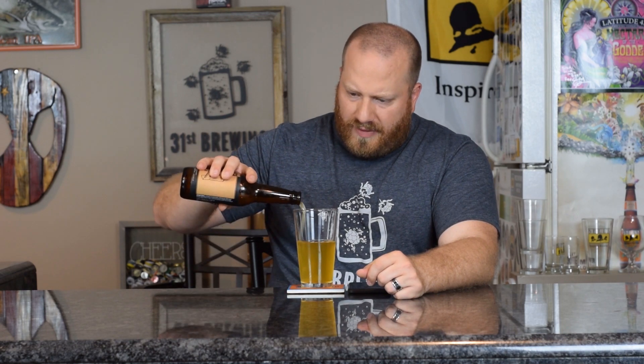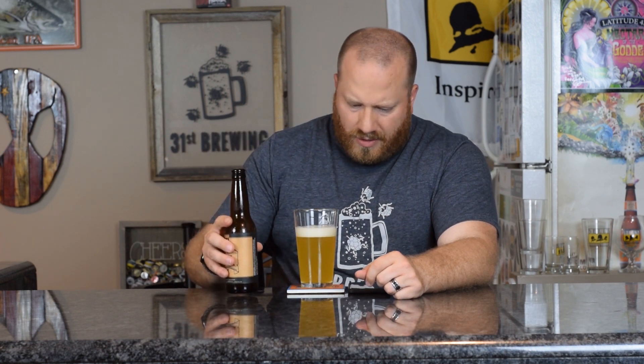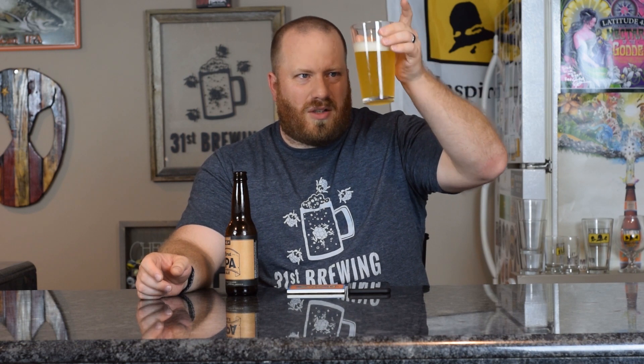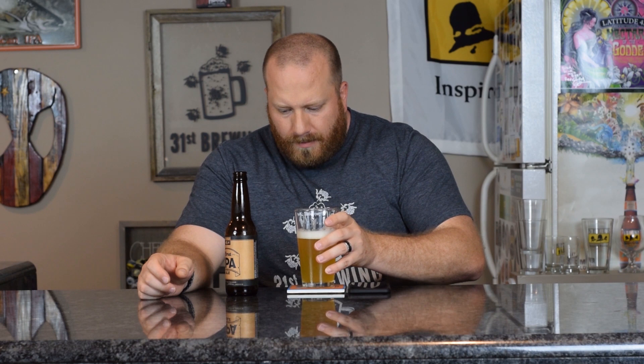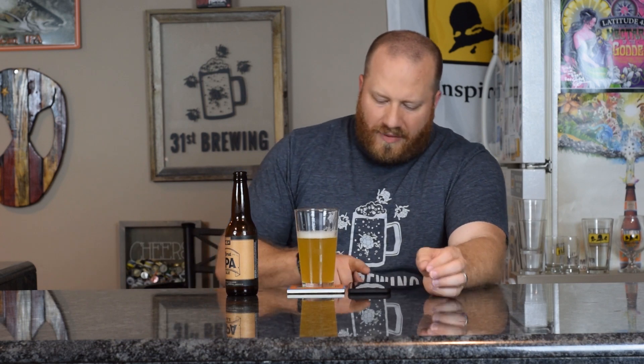Let's go ahead and put the rest in here, swirl it up and see if that changes anything. I doubt it's going to. Hazy, still floaties in there. Head's better — very white meringue head. Yeah, you still get that leafy hop, vegetal lemon in there.